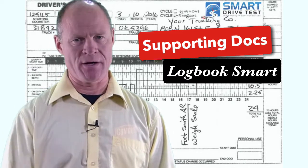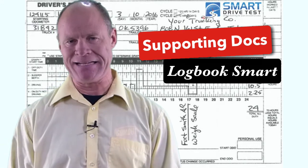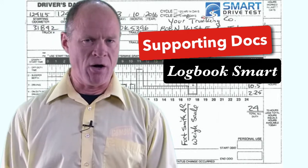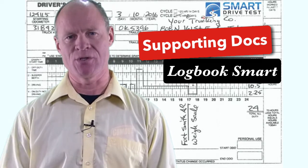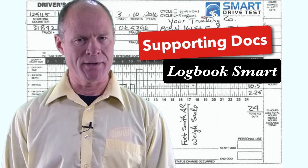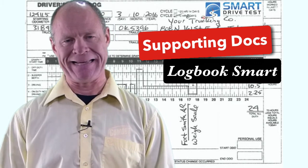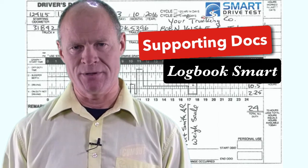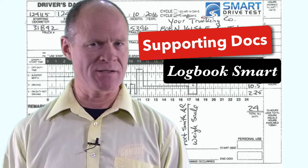However, diesel bears — the DOT, the CVSE in British Columbia, the MTO in Ontario, and other jurisdictions — are going to take some time to make this transition. So even though they're looking at an electronic logbook, they're still going to want supporting documentation and ensure the date and time stamps on your supporting documentation line up exactly with what's on your logbook.